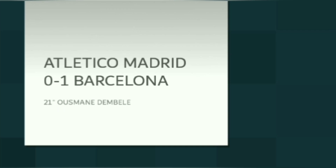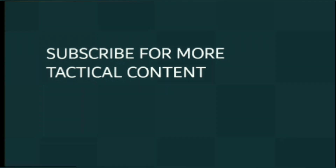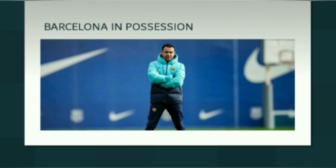Welcome back to the channel. In this video we'll be taking a look at FC Barcelona vs Atletico Madrid. Please subscribe for more tactical content as this would help the channel a lot. We'll be looking mainly at the possession as well as some of the tactics in defense for FC Barcelona. Barcelona fought to a hard-deserved victory, but let's get right into the tactics.